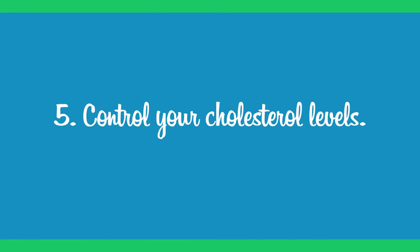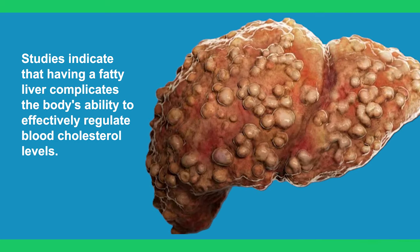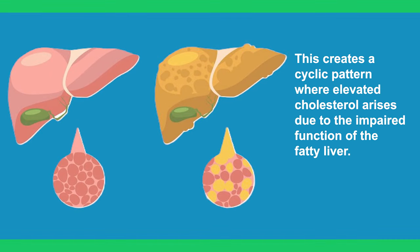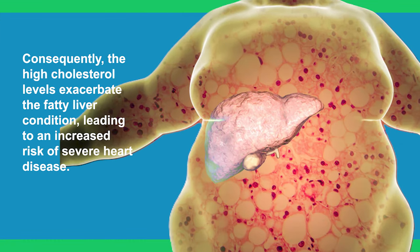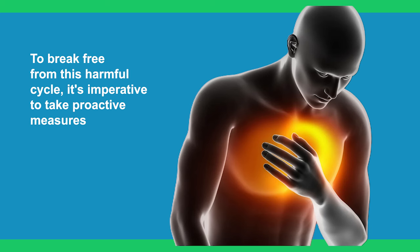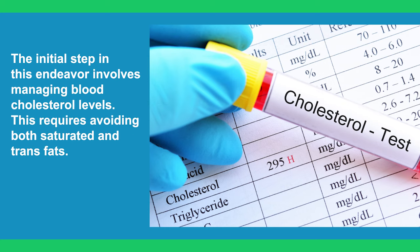Step 5: Control Your Cholesterol Levels. Studies indicate that having a fatty liver complicates the body's ability to effectively regulate blood cholesterol levels. This creates a cyclical pattern where elevated cholesterol arises due to the impaired function of a fatty liver. Consequently, high cholesterol levels exacerbate the fatty liver condition, leading to an increased risk of severe heart disease. To break free from this harmful cycle, it's imperative to take proactive measures, beginning with managing blood cholesterol levels.